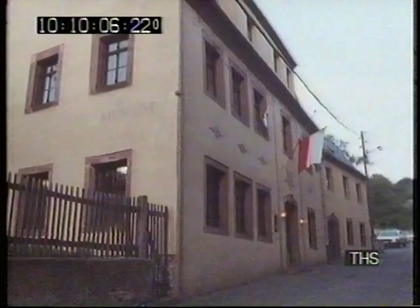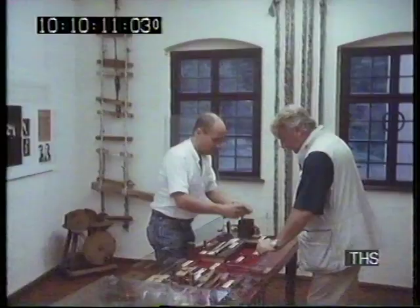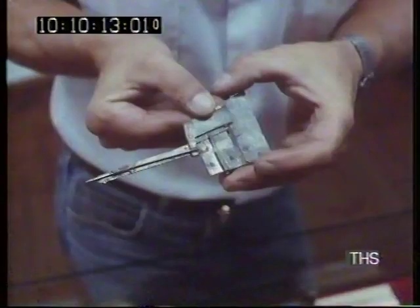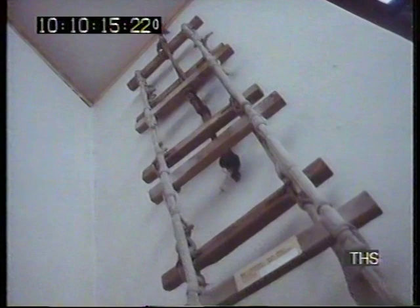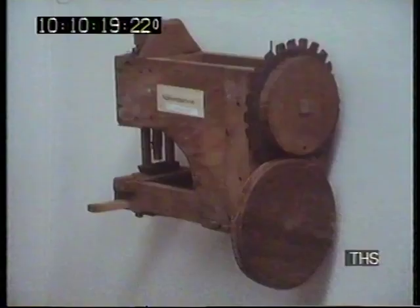He seems to be the only person in Colditz who appreciates the tourist potential of the castle. He also looks after the town museum, where a collection of wartime escape tools is displayed: lock-picking devices, ladders made from bedsheets, disguises. There's even the crude sewing machine that was used to make false uniforms.